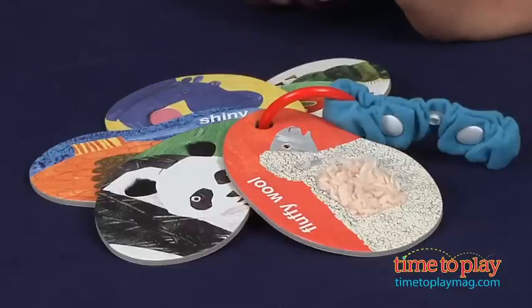Hi everyone, this is Maria with TimeToPlayMag.com. Here we have Eric Carle's touch and feel stroller cards. This is a pack of five cards with artist and author Eric Carle's signature artwork.